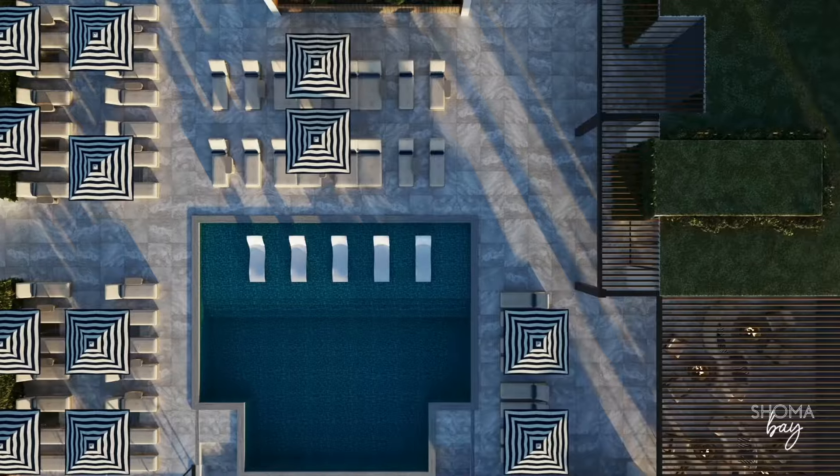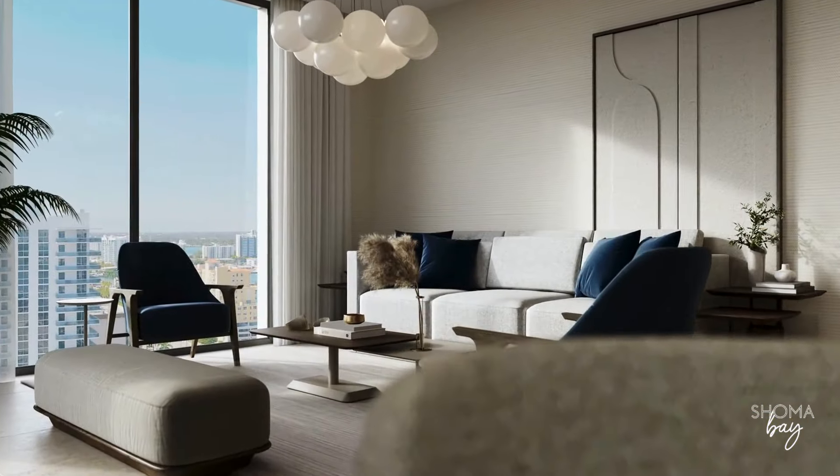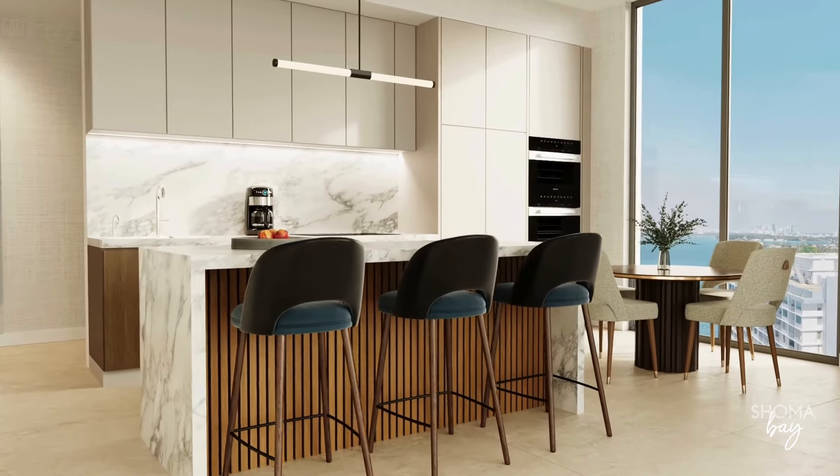The secret sauce that we have is location. Real estate has always been about location, location, location, and I think we nailed it on this project. We are an island surrounded by water — 360 degrees of water view from every single angle of the building. That's the uniqueness we found in this building, and the fact that we have units starting at $815,000 — full one-bedroom apartments facing the water.